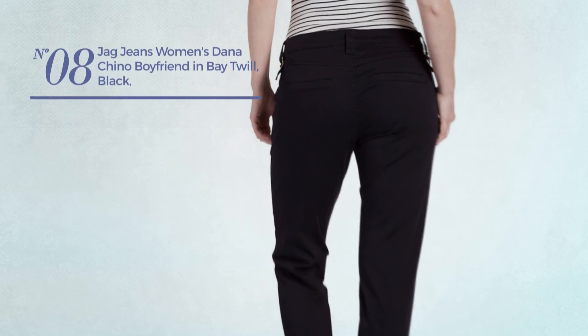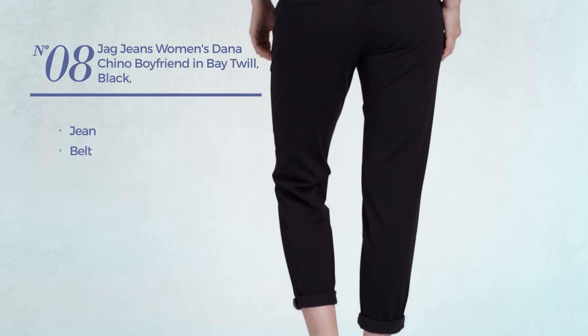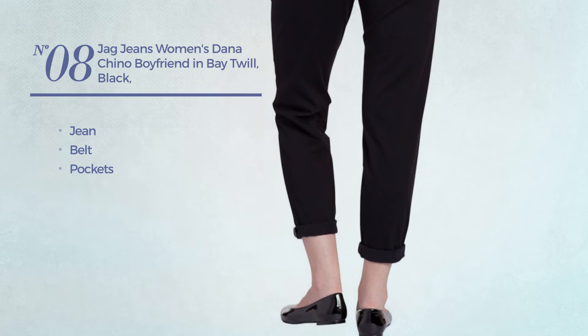Number 8. Produced with jeans. This jeans includes belt and pocket. Available in 5 more colors.